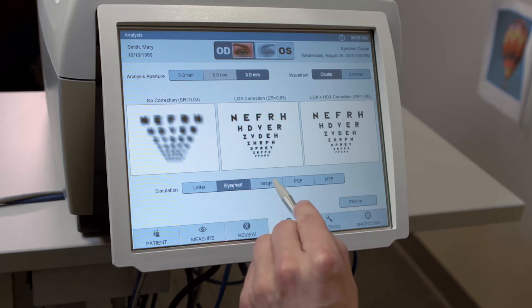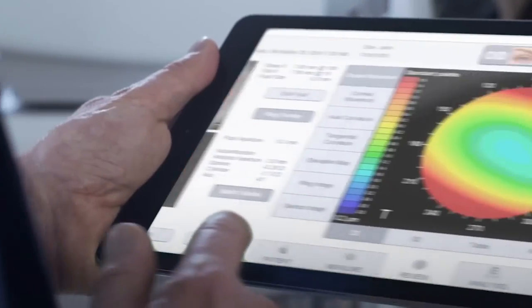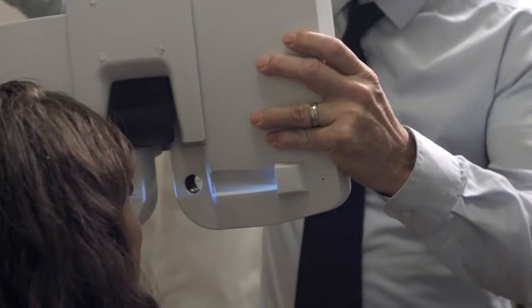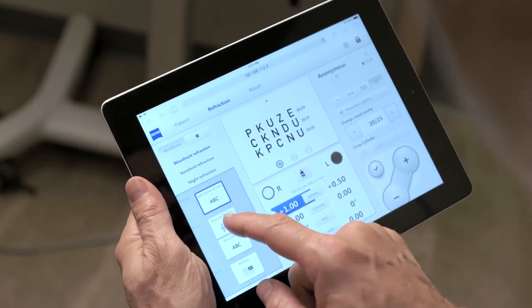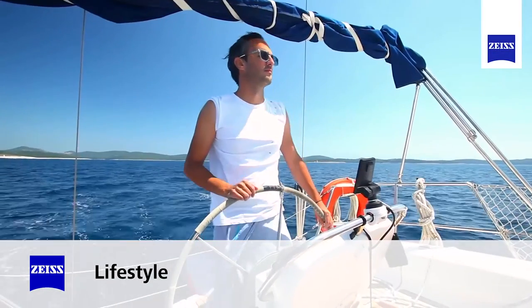All of the data collected during your eye exam is transmitted via a secure wireless network to an iPad and into your electronic medical records, thereby assuring accuracy. All of this information is available during all stages of the examination process, making the experience more convenient for you as our patient.